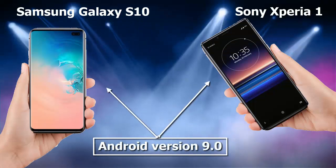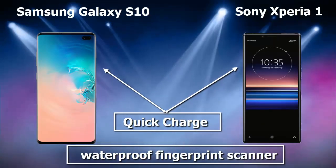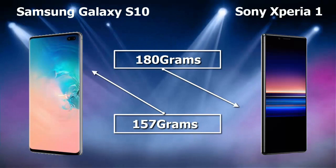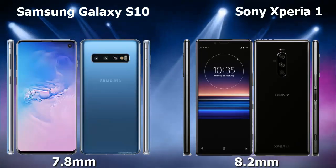The operating system of both Samsung Galaxy S10 and Sony Xperia 1 is Android version 9.0. Both phones share features including waterproof, fingerprint scanner, and quick charge. The weight of Samsung Galaxy S10 is 157 grams, while Sony Xperia 1 is 180 grams. The thickness of Samsung Galaxy S10 is 7.8 millimeters, while Sony Xperia 1 is 8.2 millimeters.